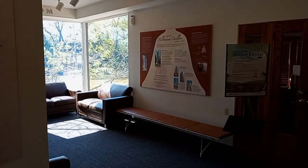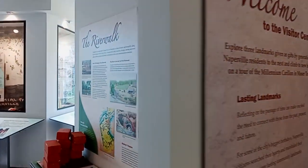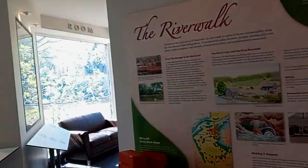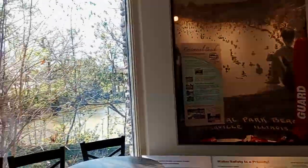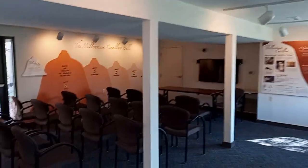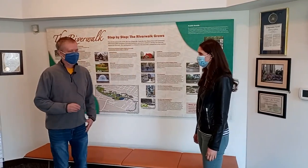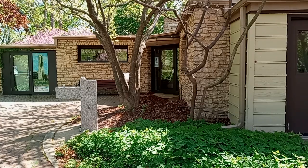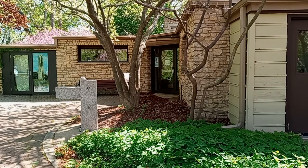Thanks to Tom, we have a good understanding of how the architect designed this building as a unique family home. Let's take a closer look at how the park district has repurposed it to give it a new life. There are lots of exhibits in the main space about the Riverwalk, the carillon, and the history of Naperville places like the beach. This is a very cool mid-century modern home that has been successfully repurposed to be a visitor's center. I'm so glad that the park district had the vision to adaptively reuse it versus tearing it down.